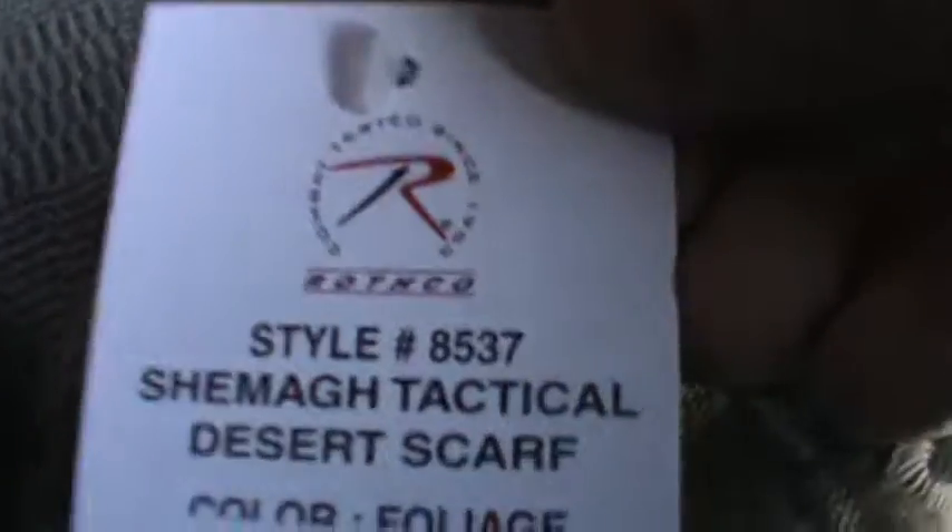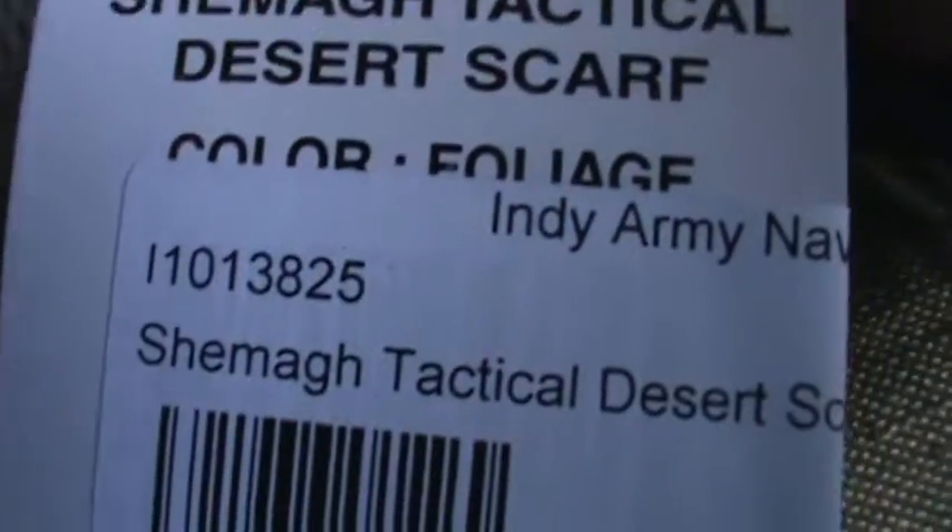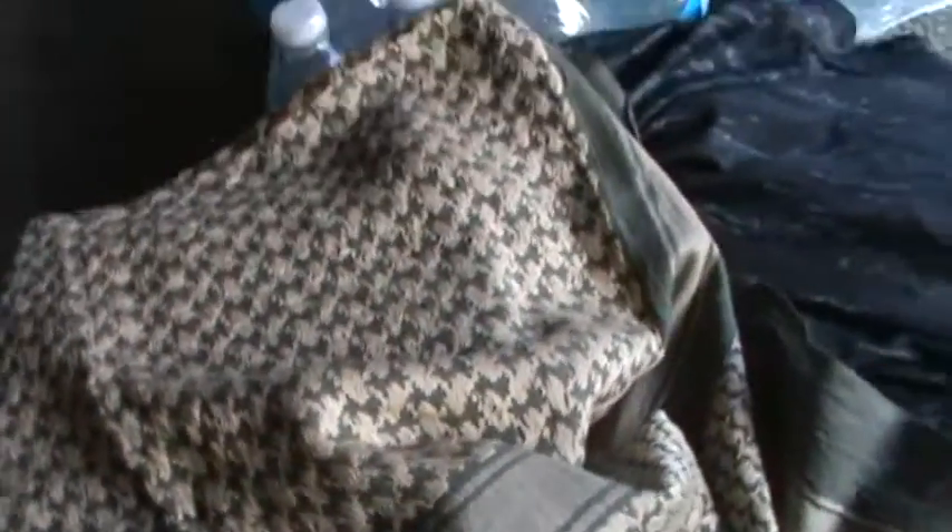I also bought this military scarf. It folds all out. It says right on it: Chamois Tactical Desert Scarf. I used to wear scarves around my neck when I rode my motorcycle and wrap it around my face especially when it got cold, because it actually protected my neck. I kind of liked the colors on this one best out of the few they had.